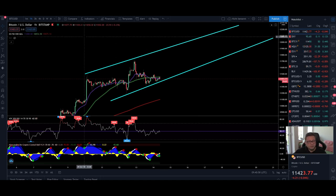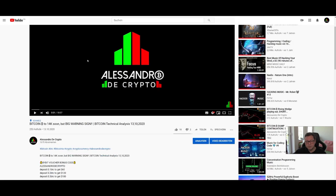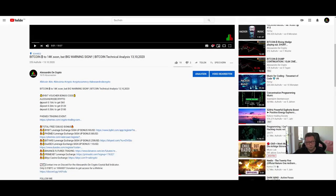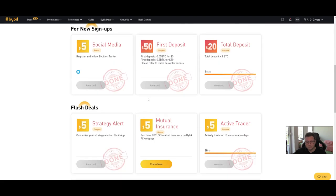Before we start, a little reminder: the whole month of October you can get some free extra bonus over on Bybit if you sign up with my link found in the video description below, and also deposit at least 0.1 Bitcoin. You can get this extra bonus next to the rewards hub — just put the voucher code 'Alessandro the Crypto' in the rewards hub and instantly get extra rewards.